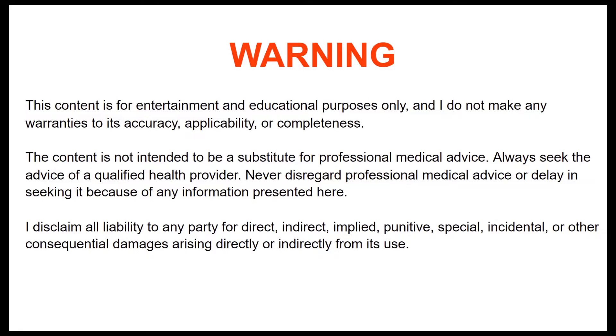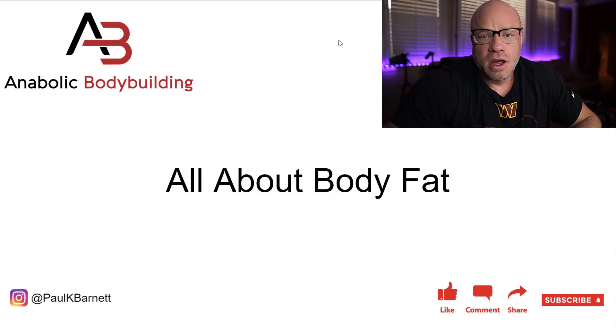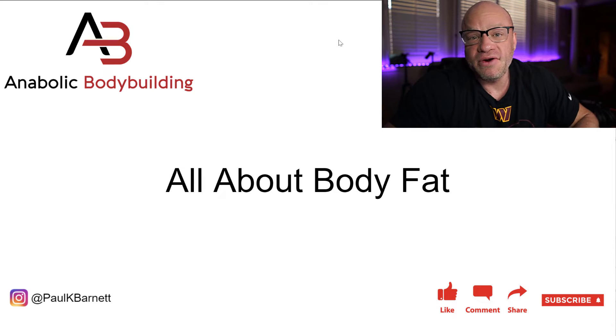This video is for entertainment and educational purposes only. Today we're going to cover everything about body fat — how it works, the different types, how you burn it, how it's stored — and we're going to unravel some myths and mysteries to help you understand how to maintain better body composition, which is ultimately our goal as physique athletes.